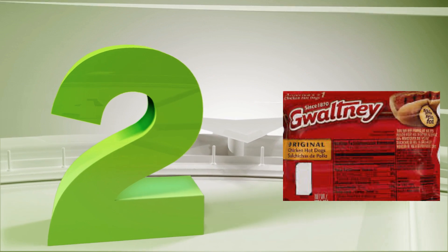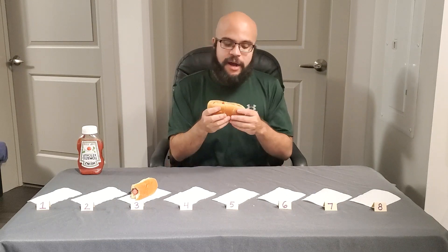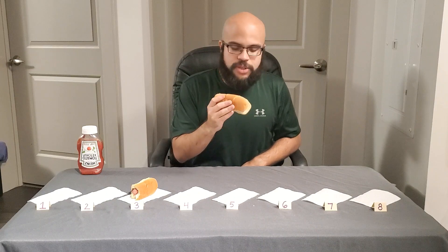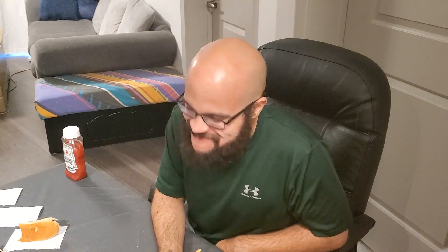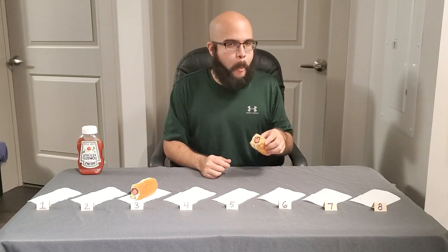Hot dog number two — we're looking at Waltney, which I have no idea what that is. Ballpark's giving me a good vibe so let's take a bite into this Waltney situation. It doesn't have as much of a charred smoky flavor as the Ballpark — it has a kind of weird mushy texture. Not terrible, but I'm going to give it a four.